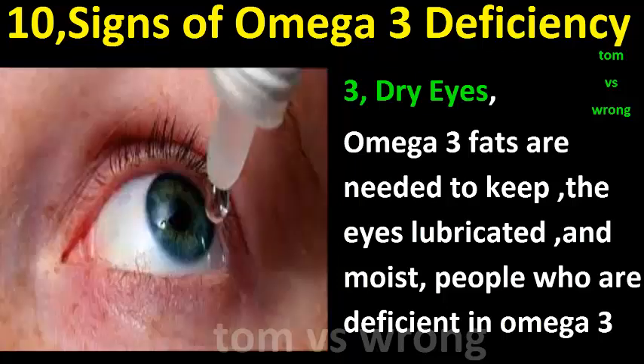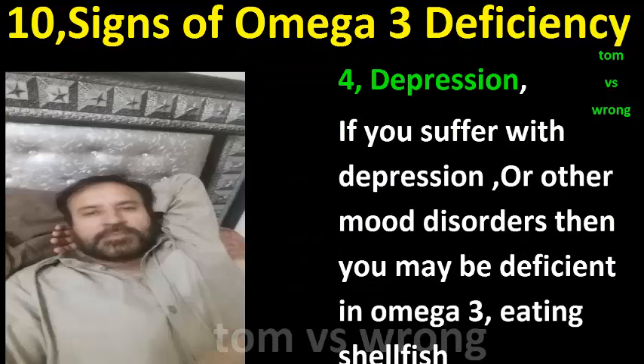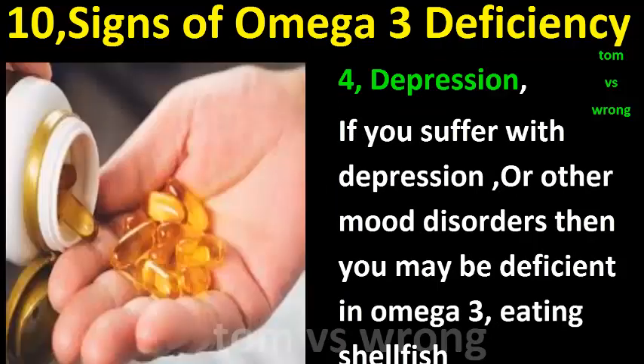Sign three: Dry eyes. Omega-3 fats are needed to keep the eyes lubricated and moist. People who are deficient in omega-3 may suffer with dry eye syndrome, sore and red eyes, and a feeling of sand or grit under the eyelid.